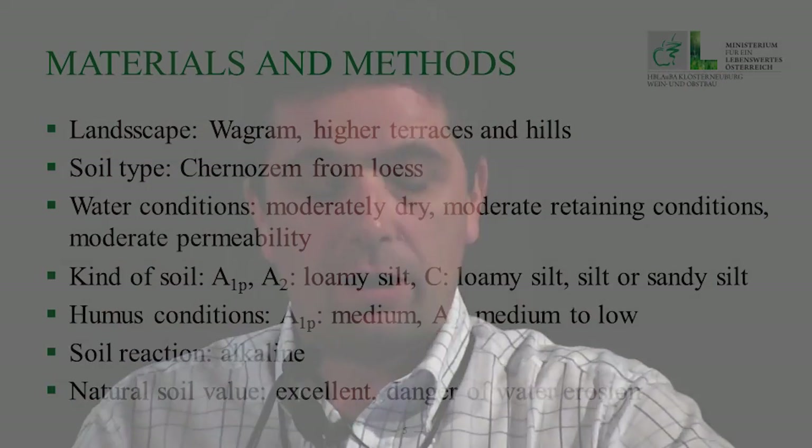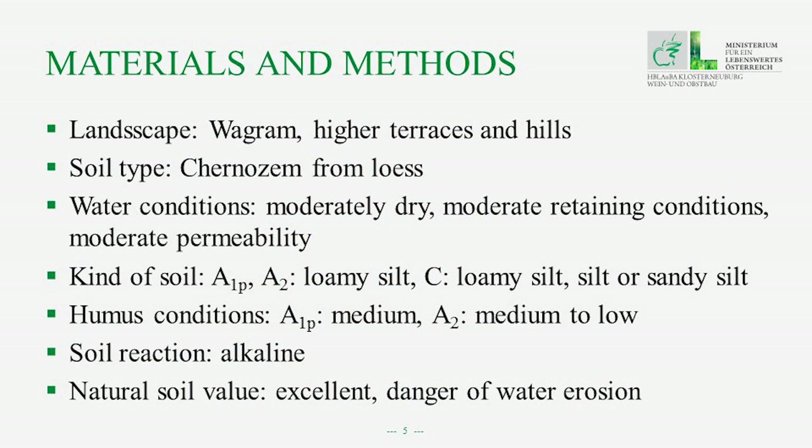Some information about the landscape: the wine growing region where we did the work is called Wagram. It features higher terraces and hills, and the main soil type is Chernozem from Loess. Water conditions are moderately dry with moderate retaining conditions and moderate permeability. The soil is loamy silt in the upper horizon and loamy or sandy silt in the deeper horizon. Humus conditions are medium, with medium to low in deeper horizons — in our study area, humus content was 1.8 percent. Soil reaction is alkaline, and the natural soil value is described as excellent, with danger of water erosion.